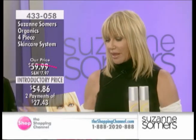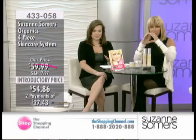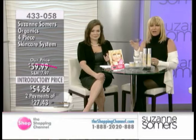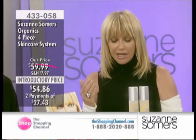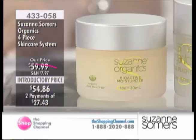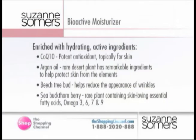We also have the bioactive moisturizer, the final step. Now your pore is open — you've created this liquid highway with the toner. Now you're going to put on the bioactive moisturizer, which has CoQ10 in it. Bathe your face and your neck. You've got hydrating nutrition found in the bioactive moisturizer: CoQ10, potent antioxidants topical for your skin, and argan oil.